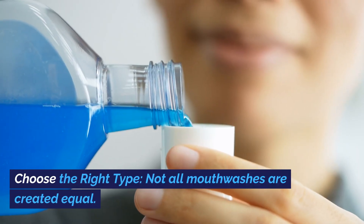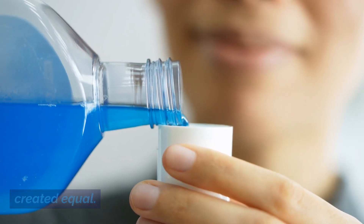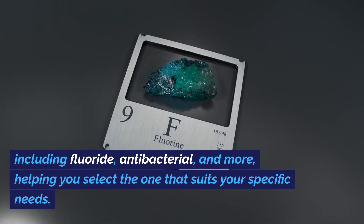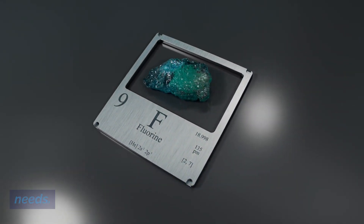Number one: choose the right type. Not all mouthwashes are created equal. We'll discuss the various types available, including fluoride, antibacterial, and more, helping you select the one that suits your specific needs.